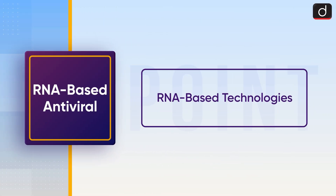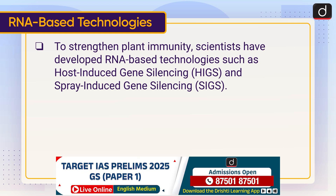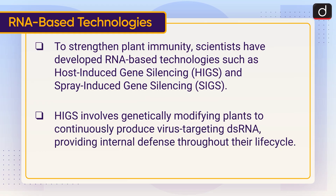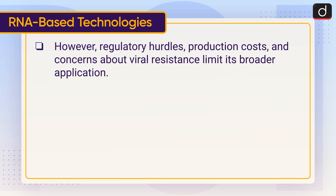Now let's talk about RNA-based technologies. To strengthen plant immunity, scientists have developed RNA-based technologies such as host-induced gene silencing and spray-induced gene silencing. HIGS involves genetically modifying plants to continuously produce virus-targeting double-stranded RNA, providing internal defence throughout their life cycle. However, regulatory hurdles, production costs and concerns about viral resistance limit its broader application.